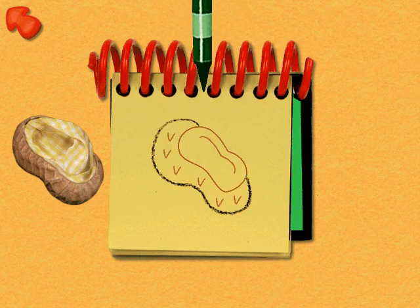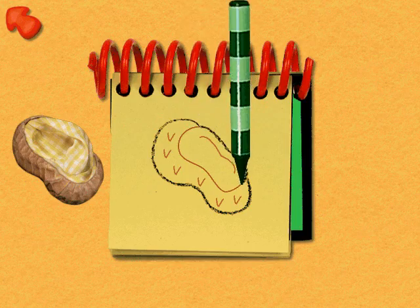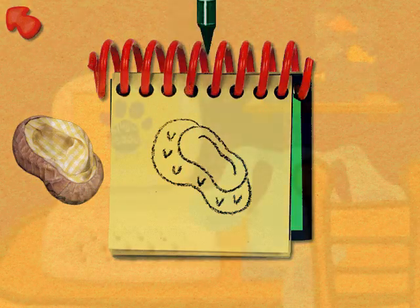Paprika's peanut shell bed has a big curvy line here, and another curvy line here. Some more curvy lines for the blanket, like so, and finally some little marks to finish the shell.